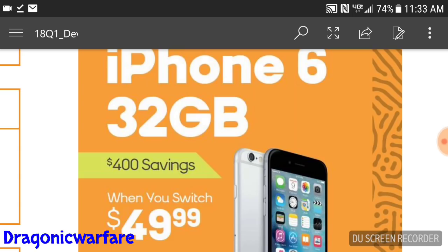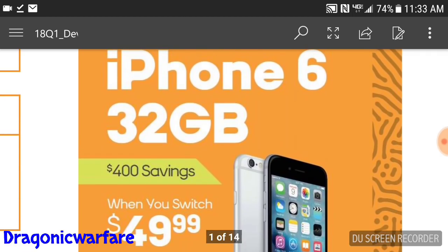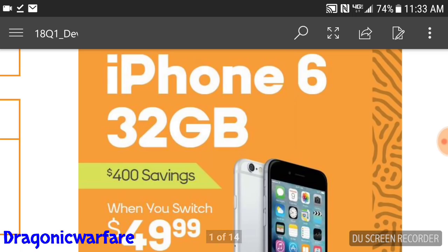You might be wondering about the requirements. The first one is you have to switch to Boost Mobile, so we're going to have a lot of people switching from Metro, Cricket, Verizon, or any carrier. This is especially good for kids who want to get an iPhone and join the iPhone crowd.